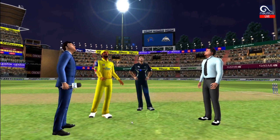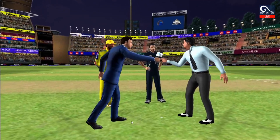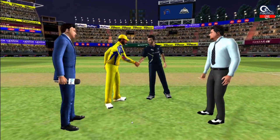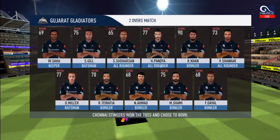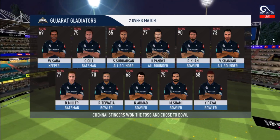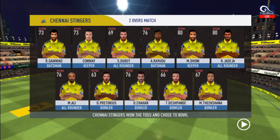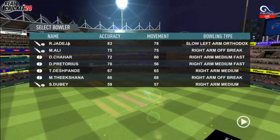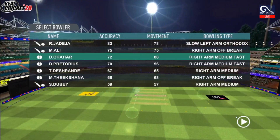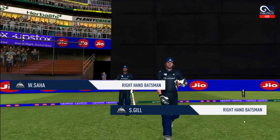We have both the captains and the match referee in the middle. Heads is the call and it is heads — a good toss to win. They need to execute their plans well to make the most of the conditions. These are the playing eleven for the respective teams. A lovely day to play as the fielding side sets up, and we have the opening.